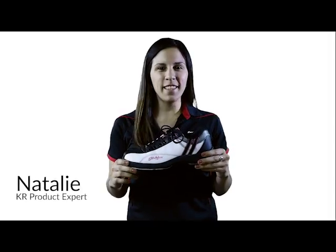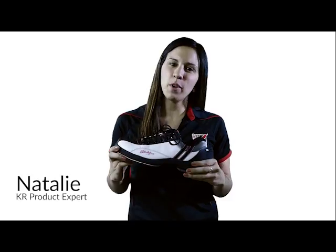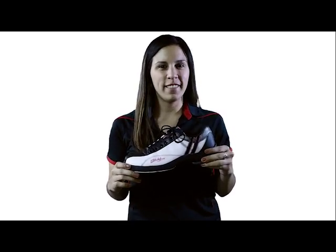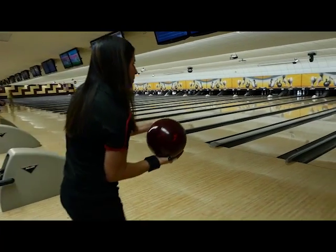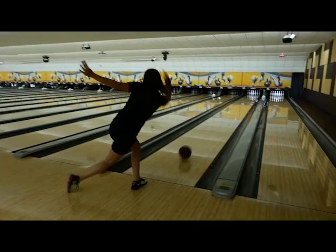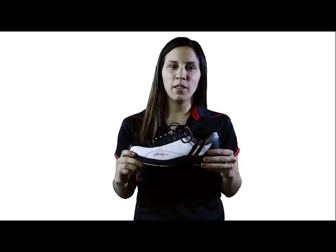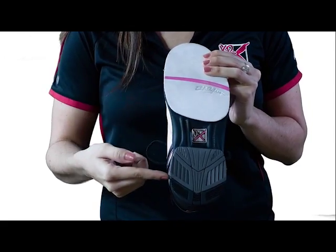Hey everyone, I'm Natalie and this is the all-new women's high-performance bowling shoe from KR Strikeforce, The Star. This value-priced women's high-performance bowling shoe comes in right-handed only and includes an interchangeable slide pad and heel.